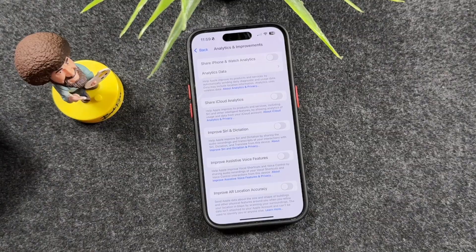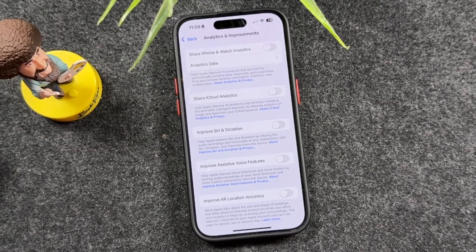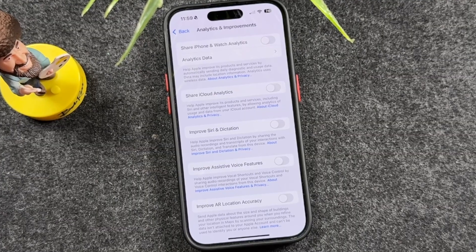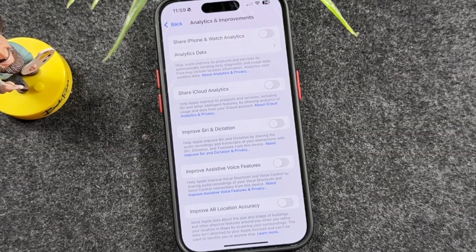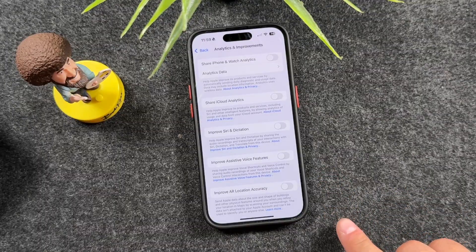Tap on that. By default, your iPhone sends Apple and app developers a constant stream of data about how you use your iPhone. This isn't really helping you, but it is draining your battery. So turn off everything in this section to protect your privacy and save some battery.